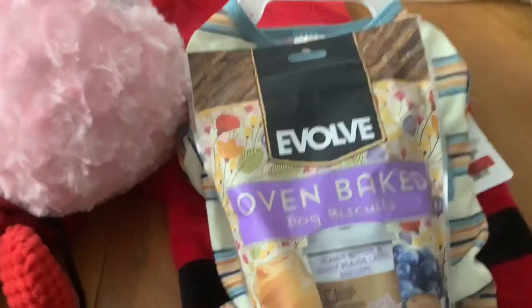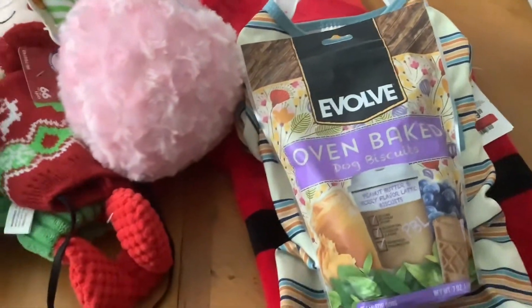He's not going in a stocking - he's going to actually wear that on Christmas. Then we've got some evolved oven baked dog biscuits, peanut butter, and berry latte. Okay, so that's his stuff.